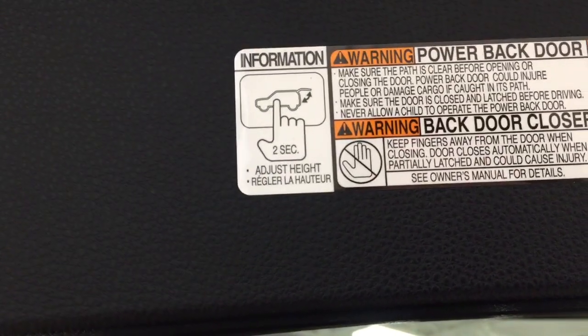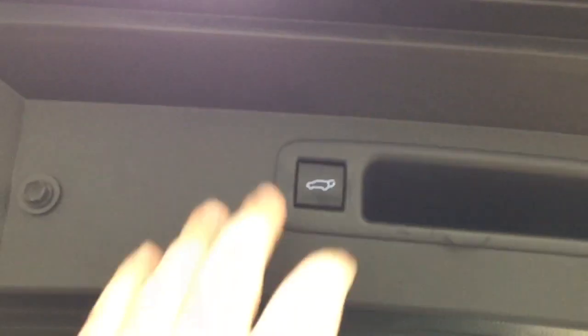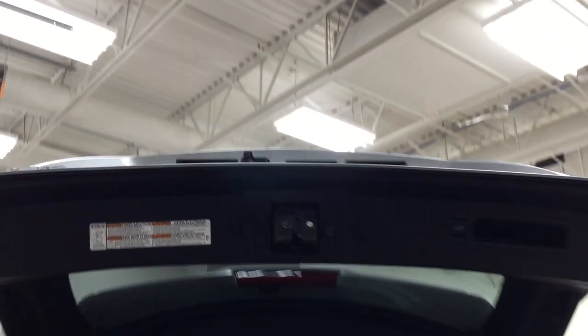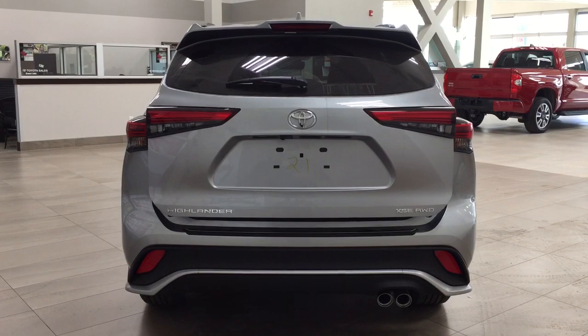You have a power adjustable tailgate. If you hold down the button for approximately 2 seconds at the height you'd like, it will beep a couple of times, and when you close it and open it again it will open to that height. To reset it to maximum height, hold the button for more than 4 seconds and it will beep several times. This is useful if you're shorter or if your garage is lower, as it prevents the tailgate from being damaged.